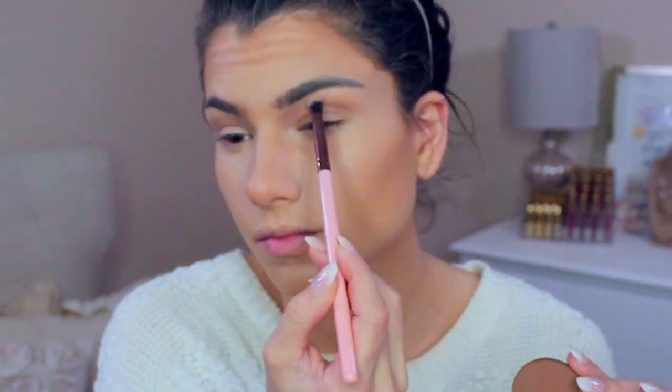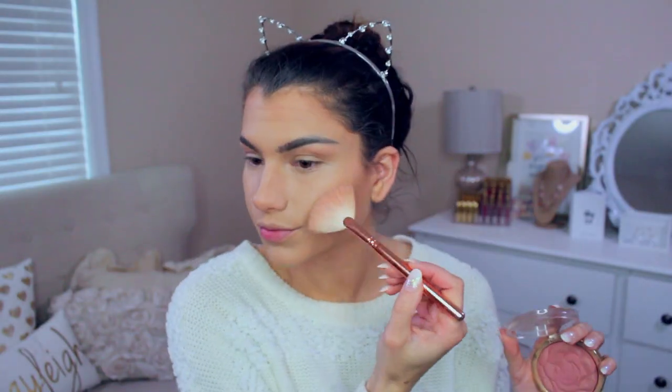As blush today I decided to go in with this Milani Rose Blush. I used a fan brush to apply a very light layer — it's called Romantic Rose, that's the shade — and it just gives a really beautiful soft pink to the face. I loved using that with this look.